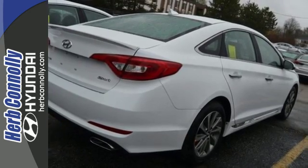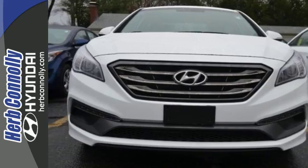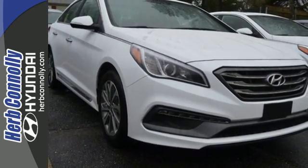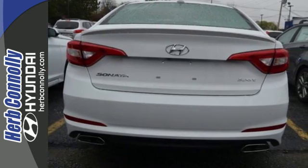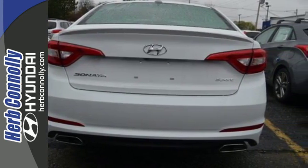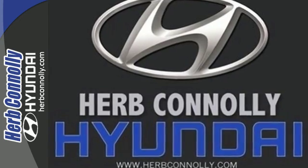Long drives are more engaging with Shiftronic and Drive Mode Select with Eco, Normal and Sport modes at the ready. A simple touch of the button and your Sonata's performance matches your driving style. The comfortable and roomy interior is wrapped in a flowing and hypnotic exterior, adding alluring beauty to its long list of accolades.